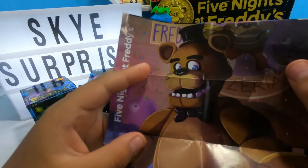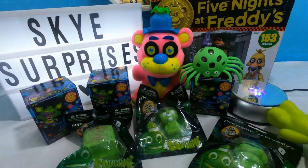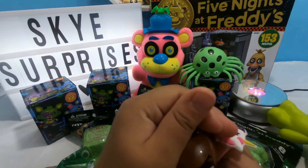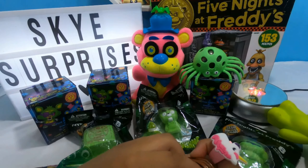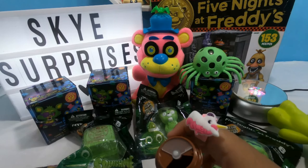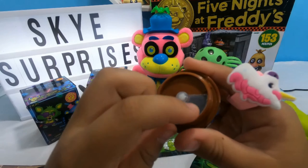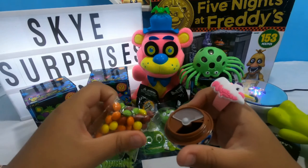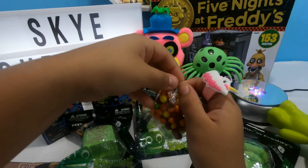It looks like he has a really big top hat. And how you put the candies in - so you twist off his head. Twist off his head! And it looks like you move this plastic thing up here, you get your candies and you pour it in. I'm gonna do it right now.